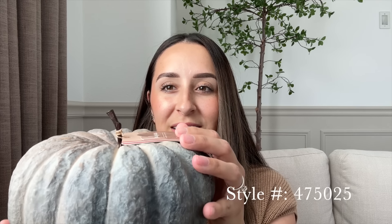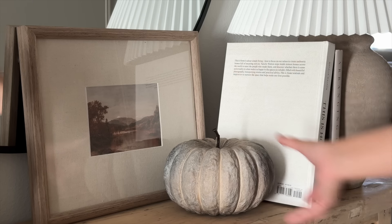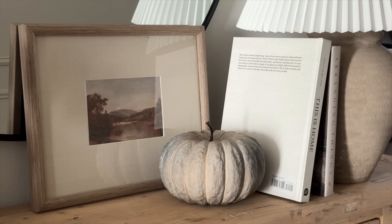It wouldn't be a fall decor haul if I didn't pick up some pumpkins. The very first pumpkin I got is this one right here — it looks very rustic, it was $14.99. I love the little dainty stem that it has. It's definitely not your typical orange pumpkin, but the texture on it makes it look very real and I love the variation in color. It looks so vintage and distressed — just a very rustic pumpkin at a really good price.